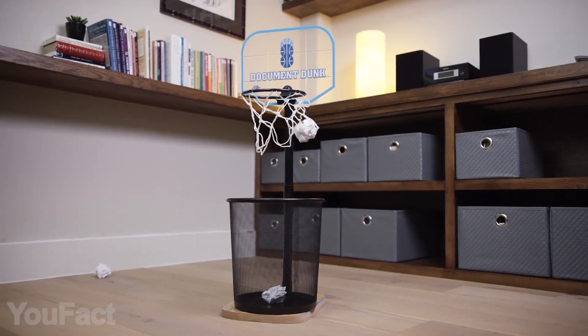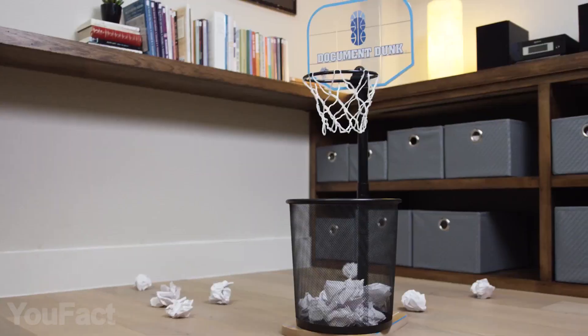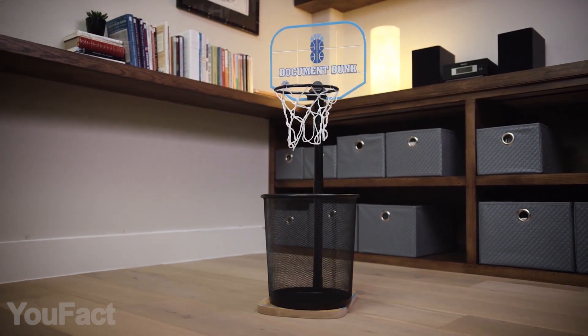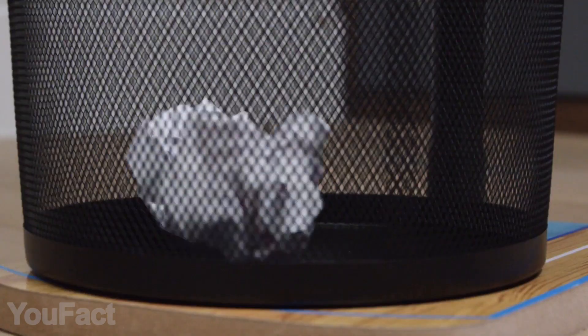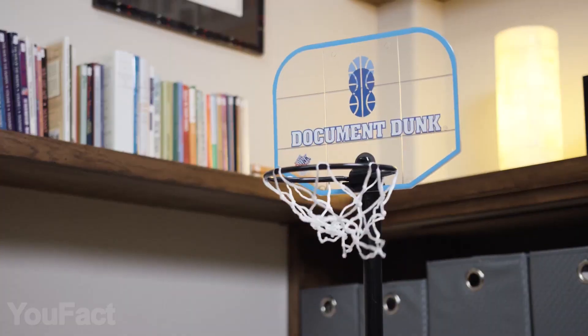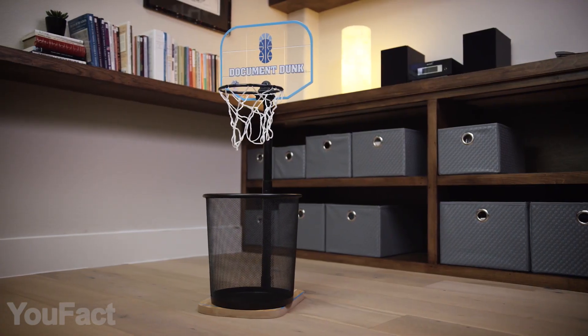This gadget is the dream of every office worker. Use Document Dunk to turn unwanted wads of paper into game balls and bring back fun to your workday. Document Dunk is basically a small basketball hoop designed specifically for paper balls. It features an authentic look and premium build quality to survive the harshest office competitions. It fits trash cans of different sizes and shapes, so here's a great new way to promote recycling.